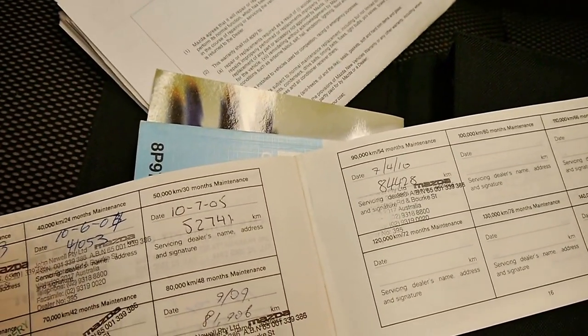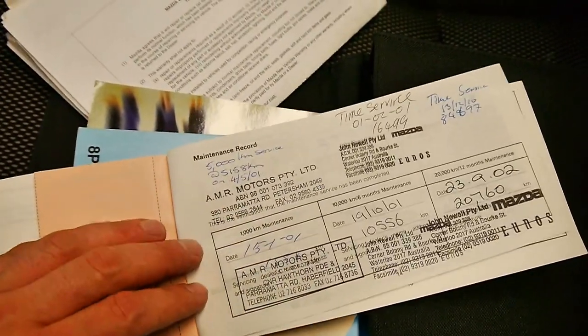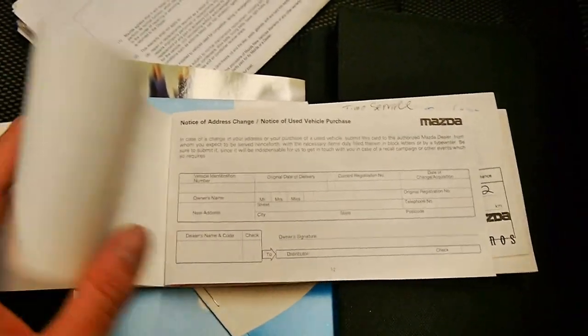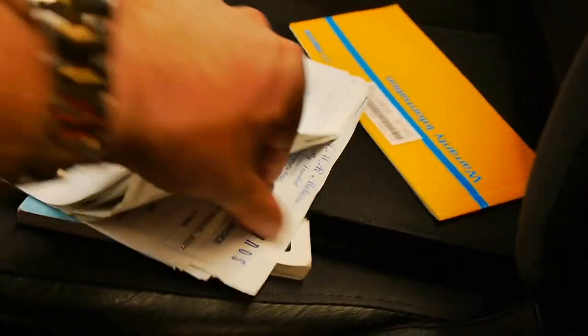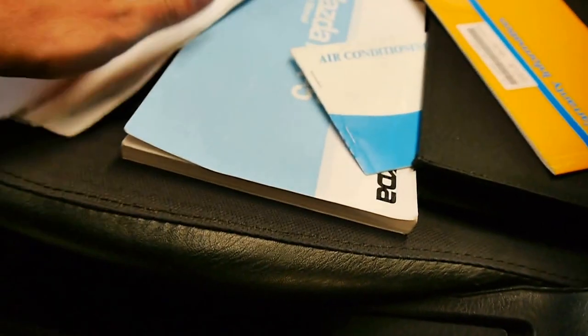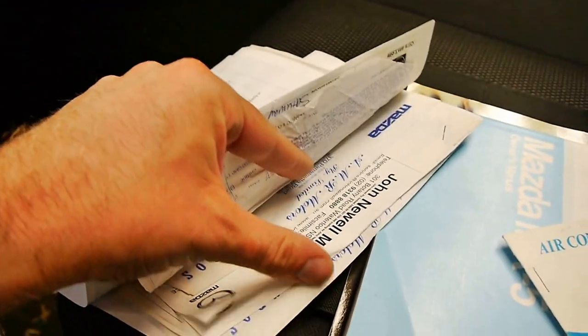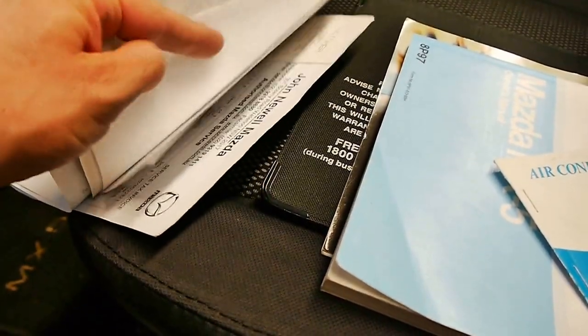It looks like every single service has been done at John Newell Mazda, except for only a couple. It's very, very good all the way through. It's even got what looks to be all the receipts over the past sort of 10 years of services done — all done at Mazda. It's a very good thing to have.